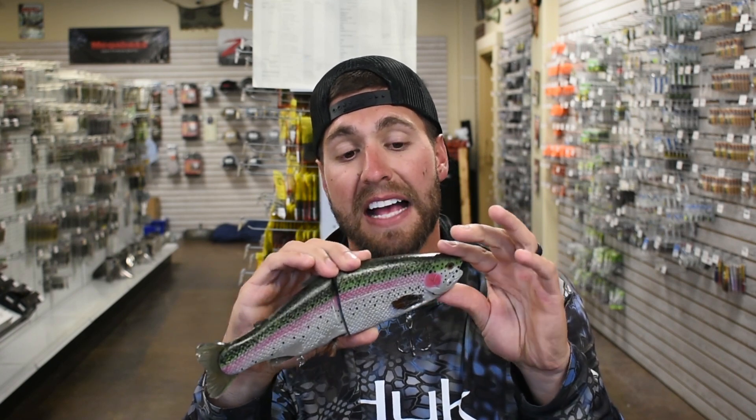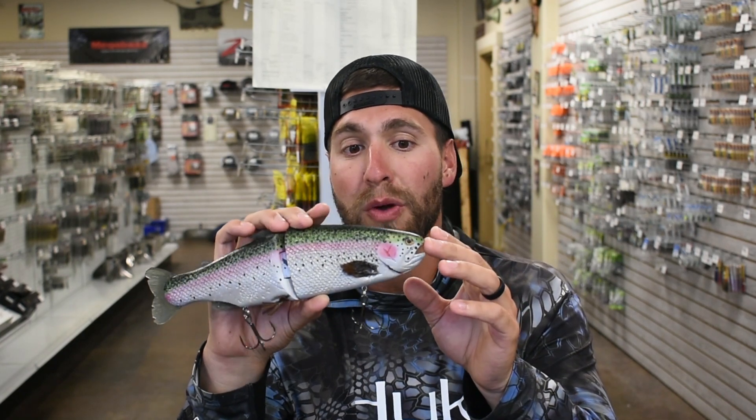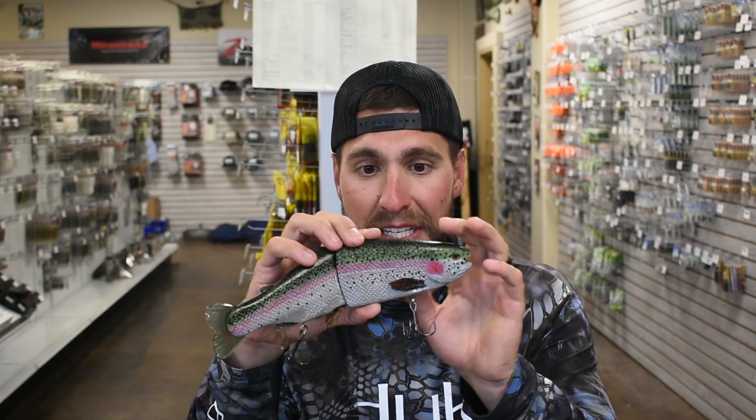I have a couple buddies locally in western North Carolina and North Georgia that have thrown them with some decent success, but honestly not a whole lot. There aren't a lot of these floating around. It's rare, it's hard to get your hands on, and there hasn't been a lot of fishing pressure with this exact bait. I think the sky's the limit — I'm going to incorporate this into my arsenal in a big way. It's already got some tooth marks from the fish the other day.